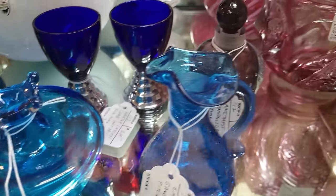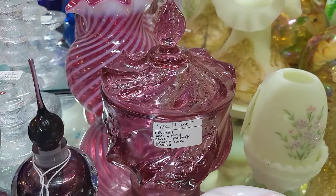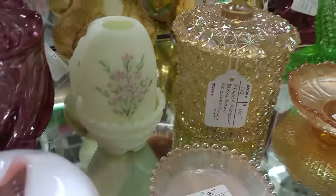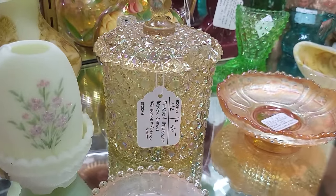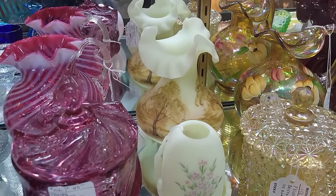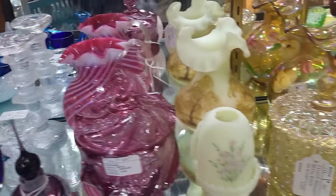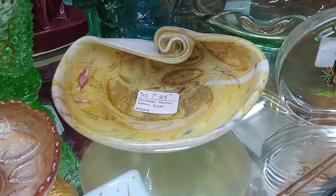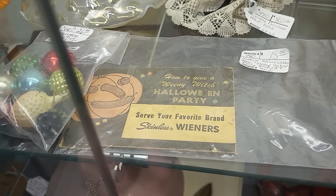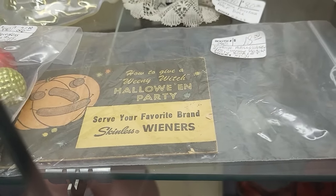$30. I love the daisy and buttons — oh, it just sparkles. It is missing the handle — I believe that piece is supposed to have a handle on it — $40 on that. Hand painted in the back, I can't see the tag. The swirl optic Fenton back there is $110. And you have a little bit of Murano glass here for $45. And a Toby jug peeking out in the back. How to give a weenie witch Halloween party — serve your favorite brand skinless wieners. Oh my, $18 on the party booklet. And they do have a little snowman dude — he's $20 back there. They also have an older style Santa for $55. Look at that ornament back there for $22 — very cool.